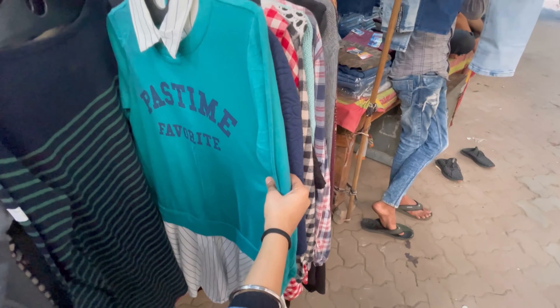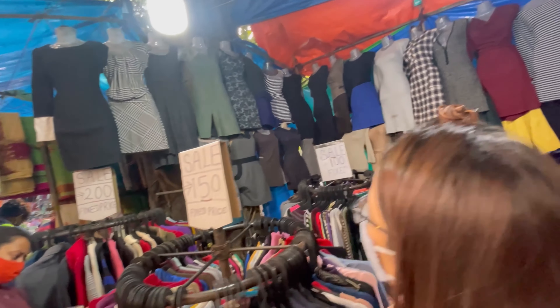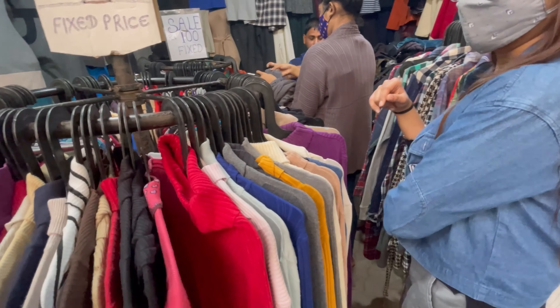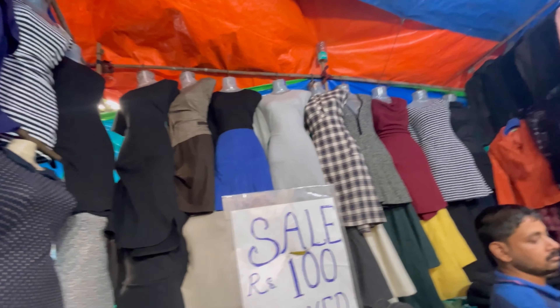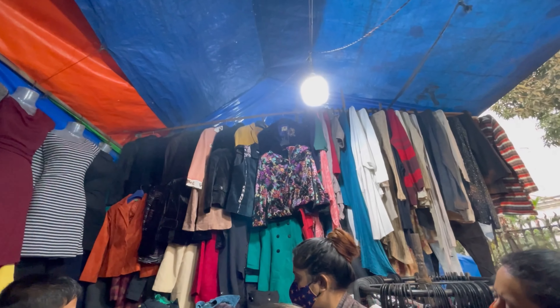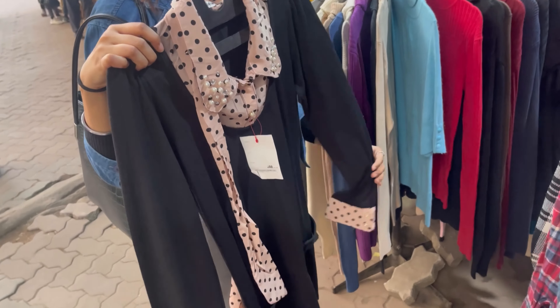We're heading to Park Street near the Indian Museum where my friend was searching for her birthday dress. There's a lot of good collection at ₹150 — you know the location, it's near the Indian Museum. You'll find dresses, sweaters, tops, jackets, trench coats, shrug collections, and winter dresses. My friend has selected a dress — only ₹250 — it looks very pretty and perfect for holidays and birthday parties. The jackets here are a little highly priced though.